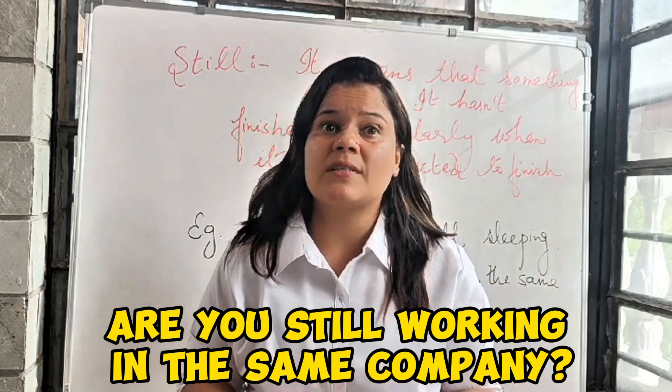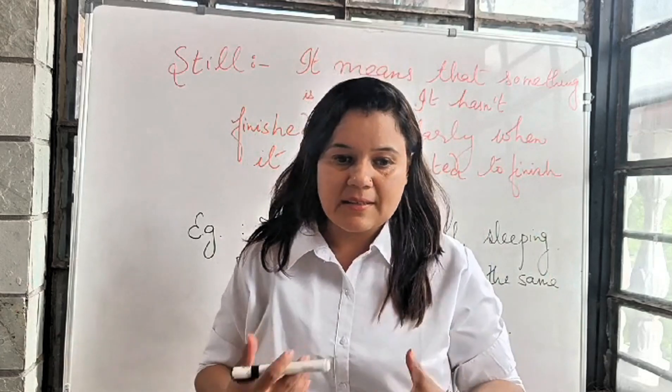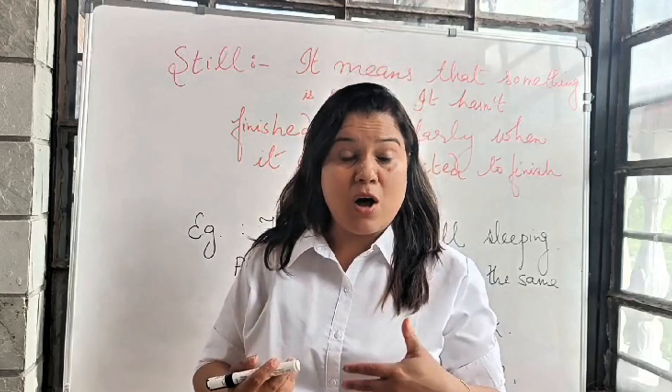So out of curiosity — and curiosity is another vocabulary word, it means the desire to know something — out of curiosity you might ask someone about their situation.